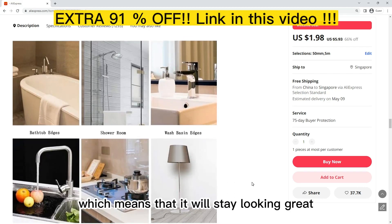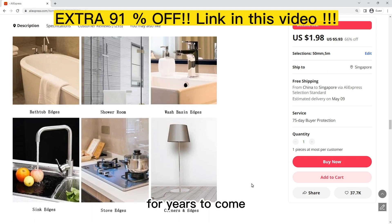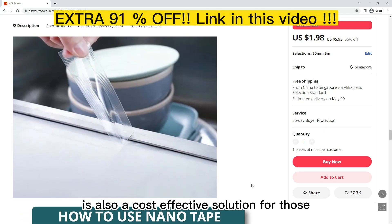With a finish that will stay looking great over time, the Kitchen Sink Waterproof Sticker also offers an effective solution for moisture protection.